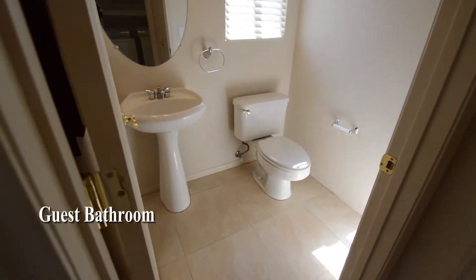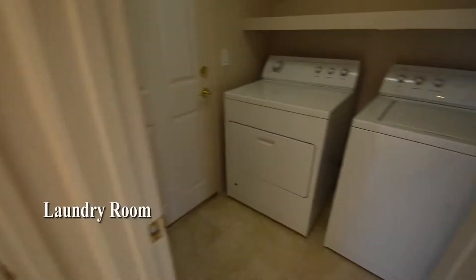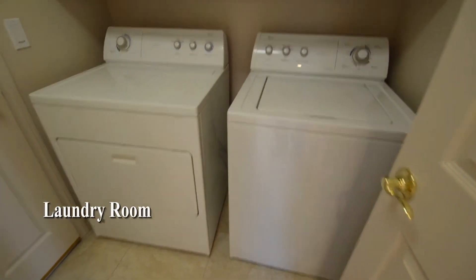The guest bathroom has a pedestal sink. The laundry room is downstairs and comes with the washer and dryer included in the rent.